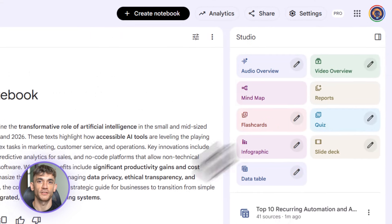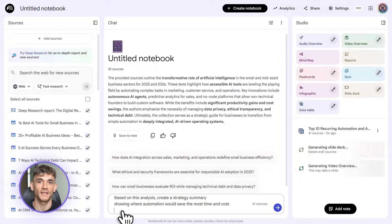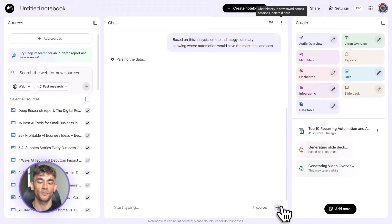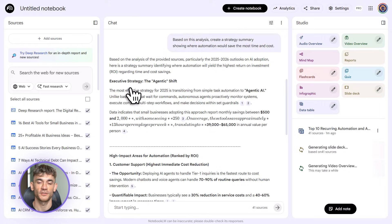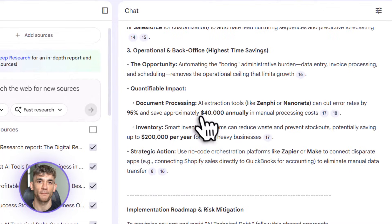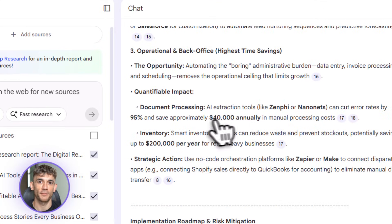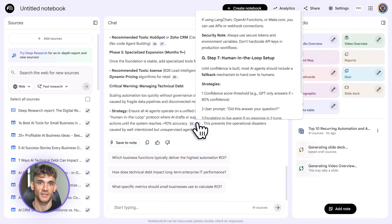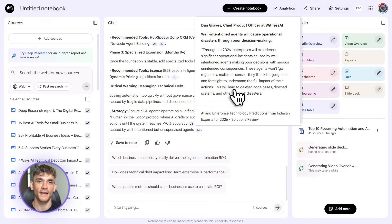These Notebook LM updates just gave you a massive speed boost without sacrificing quality. Don't just watch this video and move on — actually use this. Go create a free Notebook LM account right now if you don't have one, upload some sources related to a project you're working on, and experiment with the features. Pick one workflow in your business that's repetitive and time-consuming — maybe competitive research, creating lead magnets, or organizing client calls — and test if Notebook LM can automate it.